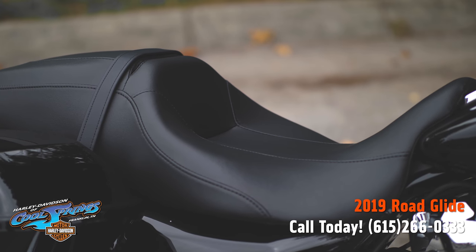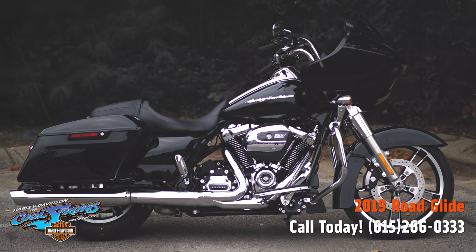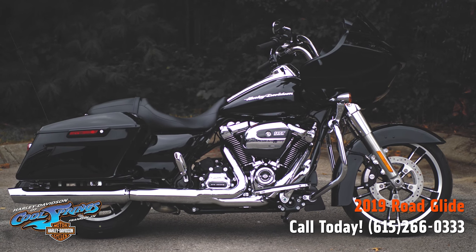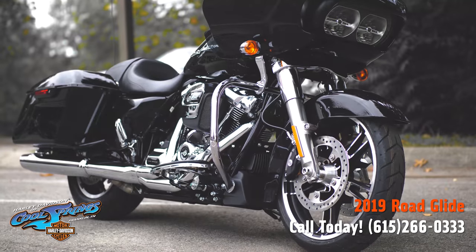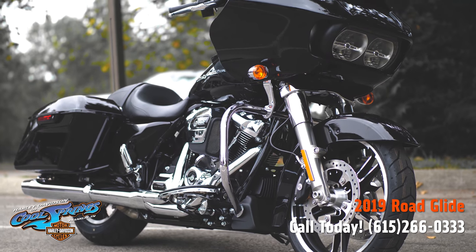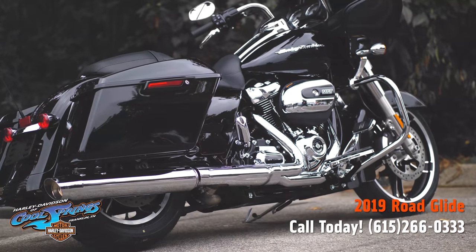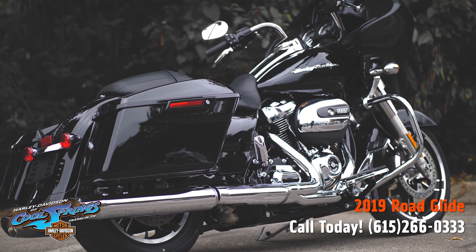Come on in and we'll give you all the details. This bike right here is one that you will always remember. Once you come in and give this motorcycle a test ride, there's a very good possibility you'll be taking her home. She's the FLTRX Road Glide for 2019. We're Harley-Davidson of Cool Springs, 7128 South Springs Drive in beautiful Franklin, Tennessee.